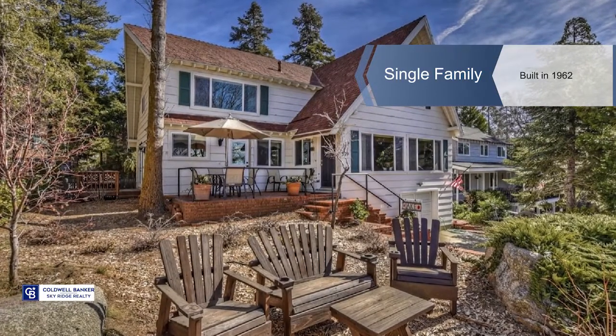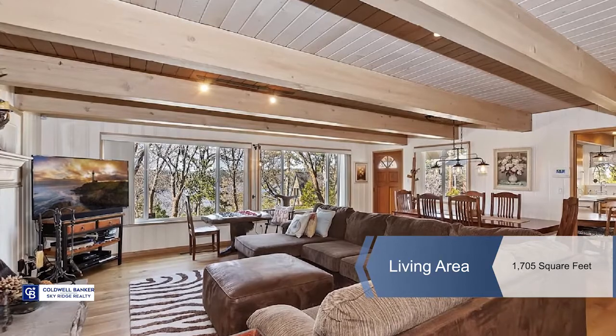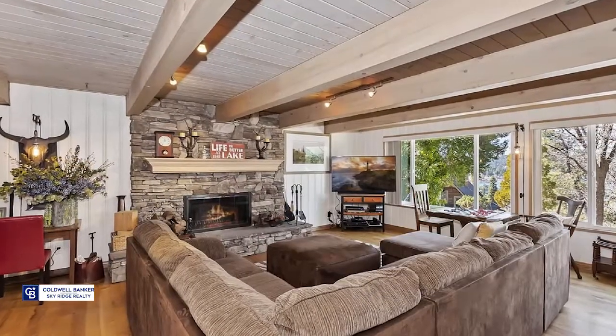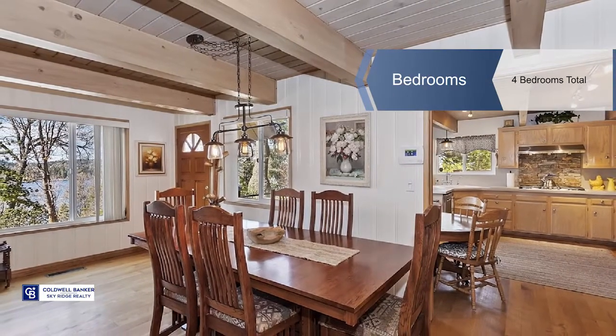Cozy but spacious, this cottage-style home is within walking distance to the lake in the prestigious area of Palisades in Lake Arrowhead. Easy access to the front door with level parking from the paved and maintained road.